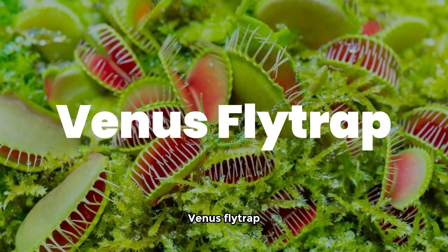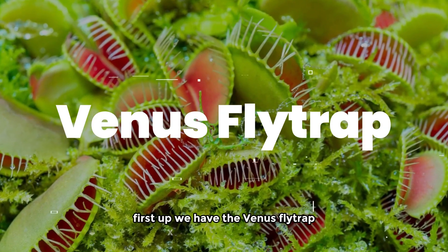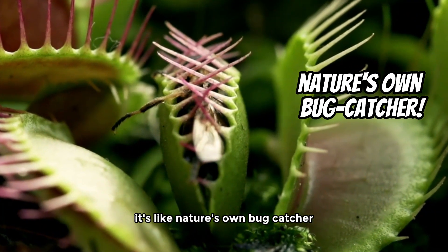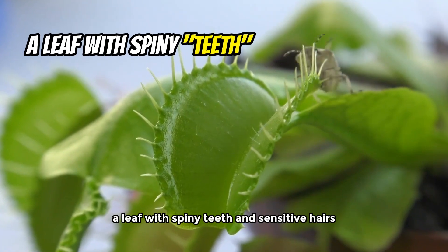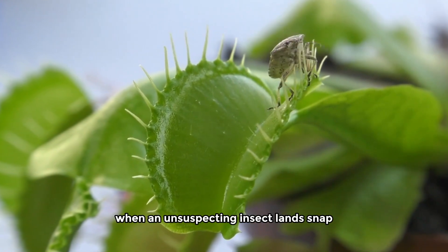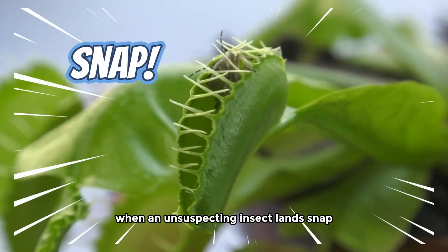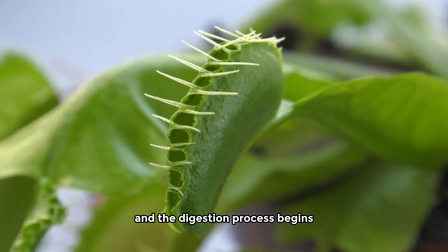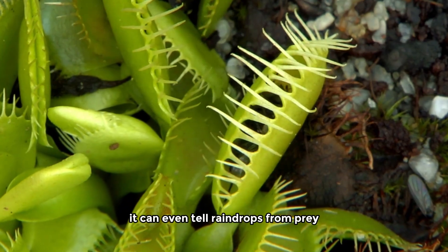Venus Flytrap. First up, we have the Venus Flytrap, a true superstar in the world of carnivorous plants. It's like nature's own bug catcher — a leaf with spiny teeth and sensitive hairs. When an unsuspecting insect lands, snap! The trap shuts and the digestion process begins. It's so smart, it can even tell raindrops from prey.